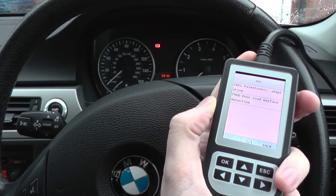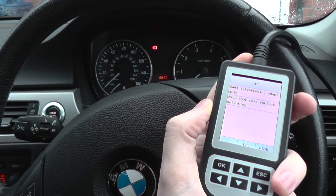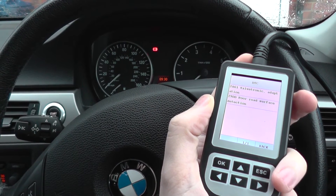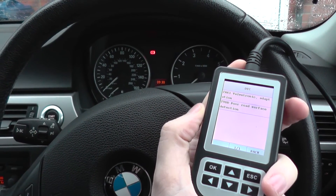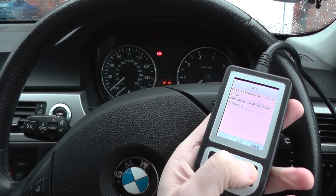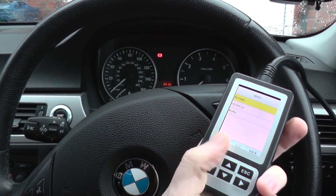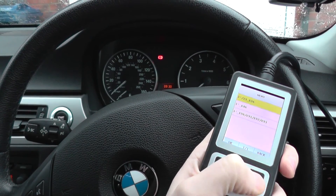It also works with Z3s, Z4s, other 7 Series and other vehicles as well. Oh, and also Mini — it works with Mini as well. So it's an excellent tool, and I would certainly recommend it for anybody who wants to diagnose any vehicle.